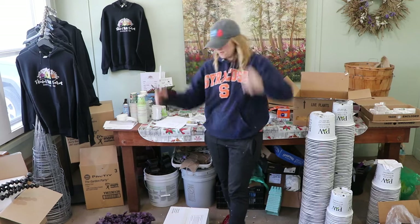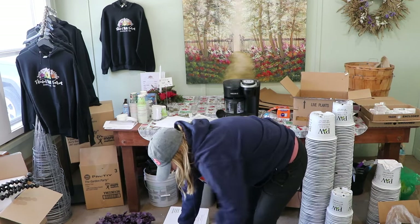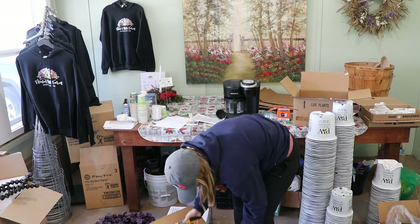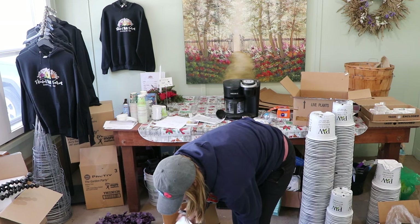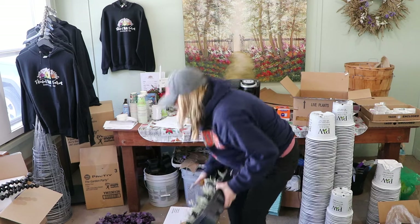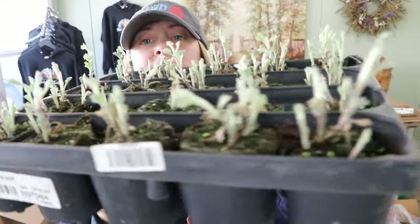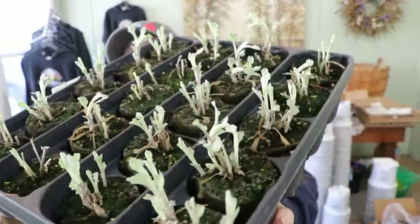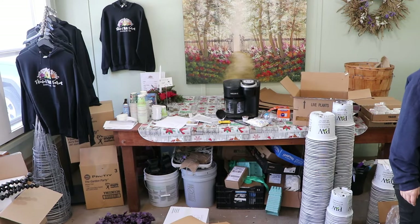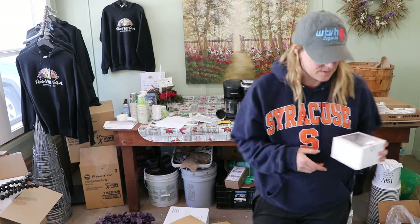This looks like a helichrysum or something, but it's actually an artemisia — it's called Silver Lining artemisia. Artemisia is a fantastic perennial with that beautiful dusty miller color, and these are just starting to come to life.